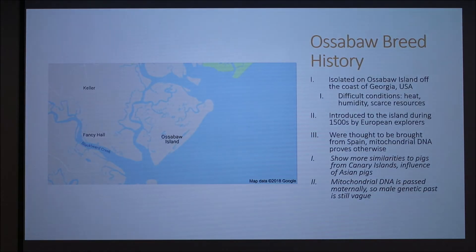They're on an island called Ossabaw Island, named after them, off the coast of Georgia in the USA. This island has a lot of difficult conditions — it's very hot, it's humid, and the resources can be scarce.